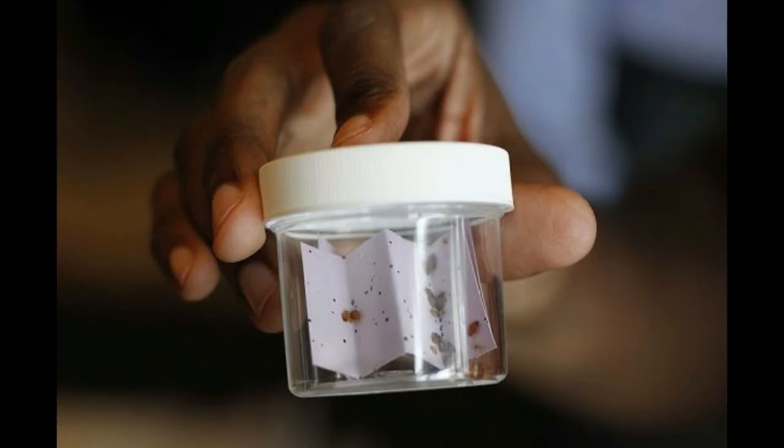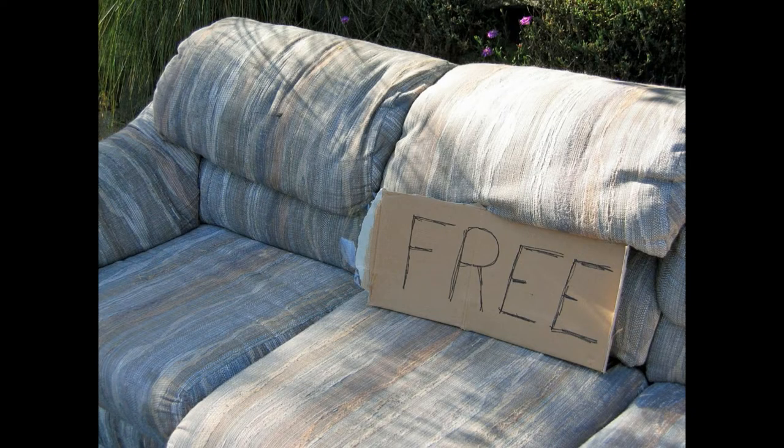Don't pass your bed bugs on to others. Bed bugs are good hitchhikers. If you throw out a mattress or furniture that has bed bugs in it, you should slash or in some way destroy it so that no one else takes it and gets bed bugs.